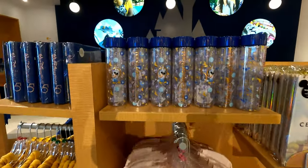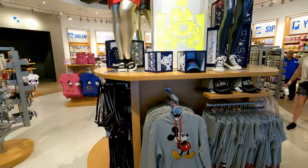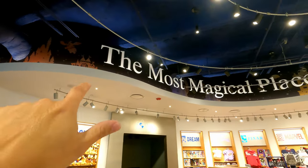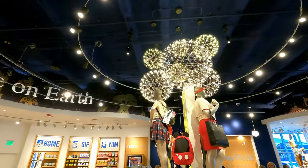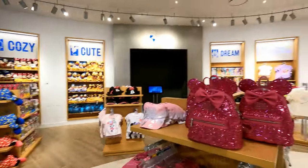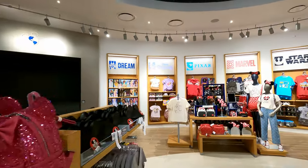A lot of the same merch you're gonna find in the parks. I'm just gonna show you guys around — it's not huge but it is really nice in here, very modern. 'The Most Magical Place on Earth' — that's really cool. I love these lights. If you stand here there's a hidden Mickey right there, that is really cool. The store doesn't have a lot of natural daylight but the lighting is very bright, definitely feels very modern. They've got some Loungeflies.